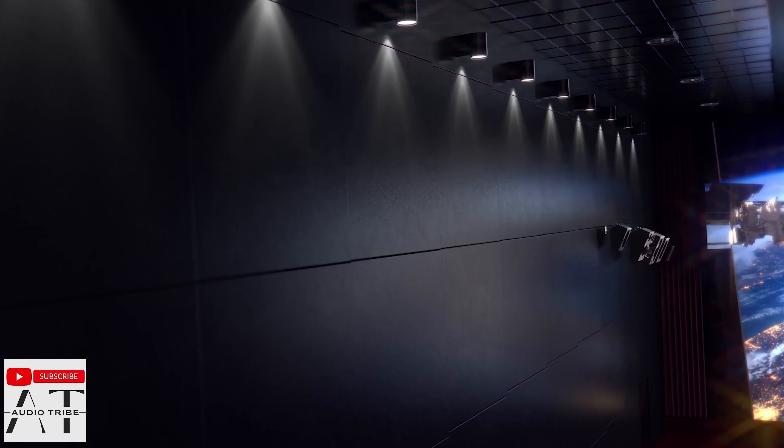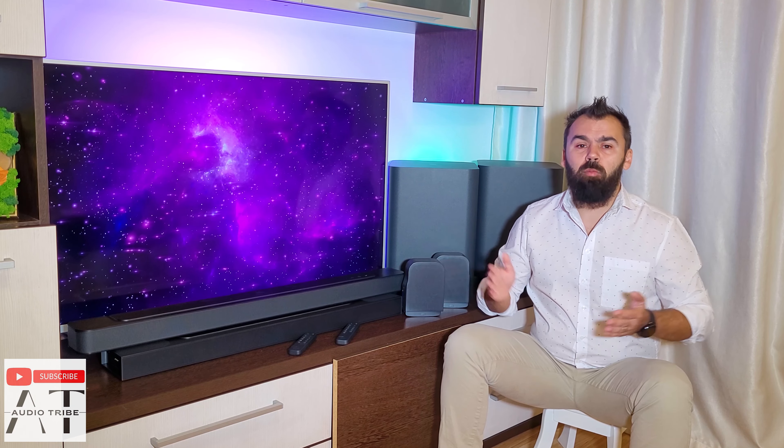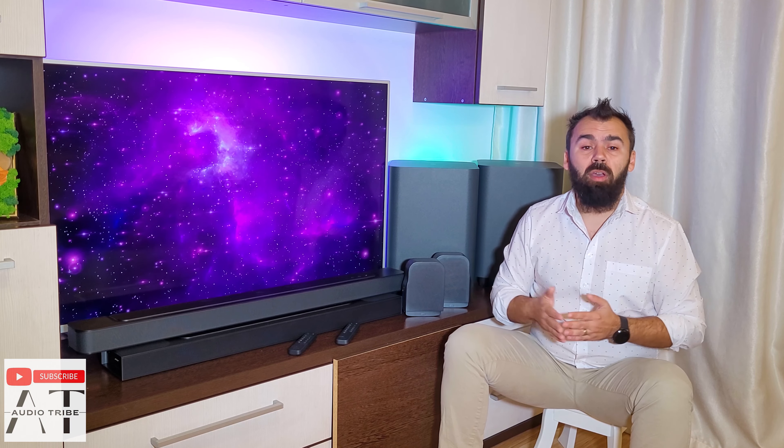In my opinion, a traditional Dolby Atmos system with speakers mounted on the ceiling gives you the best Atmos feeling. In the JBL BAR 1000 case, I recommend, after calibrating the soundbar, putting the Atmos and rear speaker functions at the maximum level for a more immersive Atmos experience.